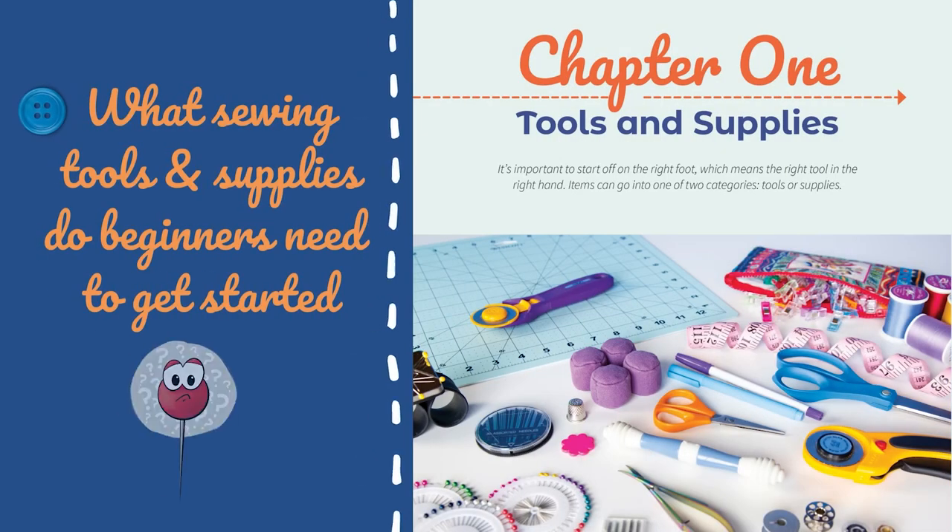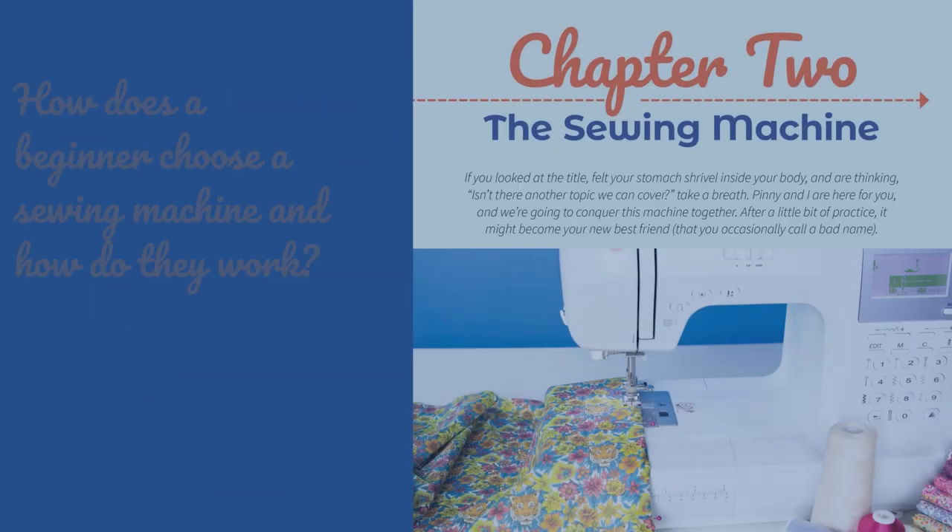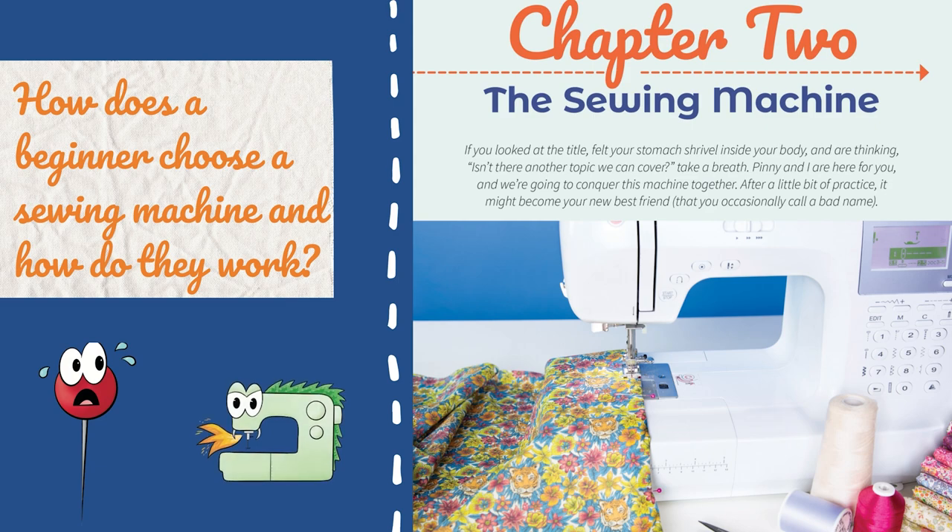It has a chapter covering not only what tools are needed, but a breakdown on what the tool is and its importance in sewing. Next is a chapter breaking down the different parts of the sewing machine, threading, and offers an exercise on using the sewing machine to build confidence.